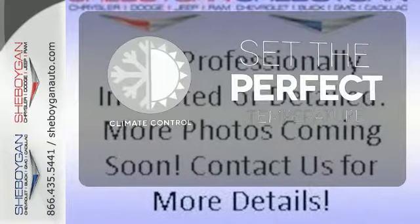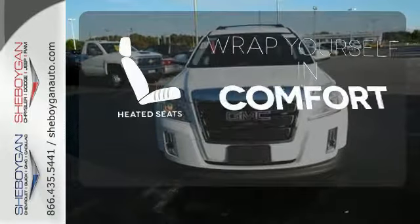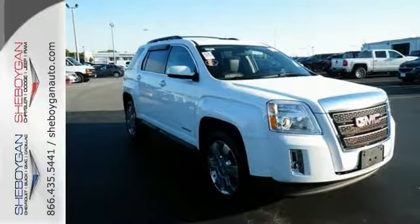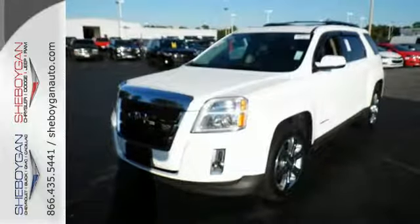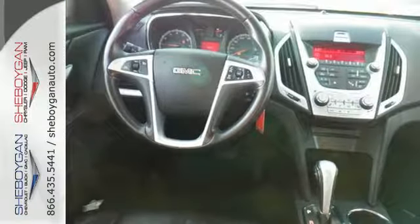The climate control lets you set the temperature exactly where you want it. Ward off the chills with heated seats. The fun to drive Terrain will bring a smile to your face with its head turning style and superb performance, and an even bigger smile when you see how much you'll save on gas.